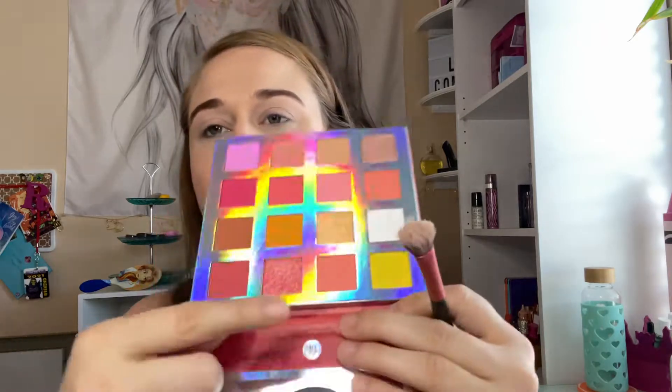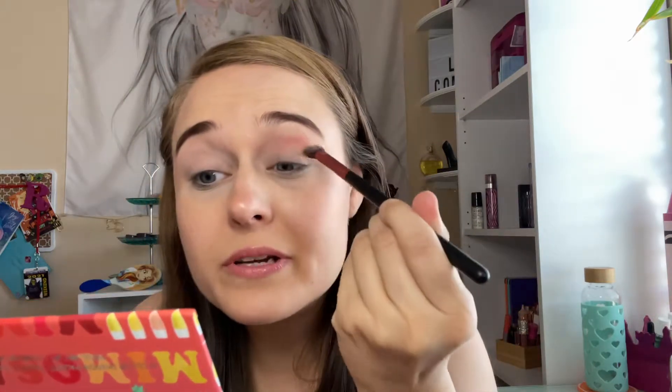I want to move past the Batman palette but the yellows seemed so messy and it probably broke, so I was like no. Excuse me — big burp because I am drinking Pepsi. Now I'm gonna go in with Vibes, that pink shade, into the crease.